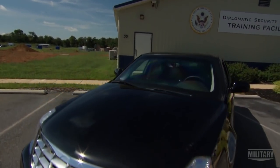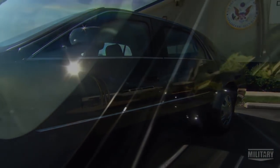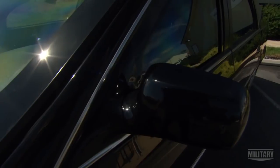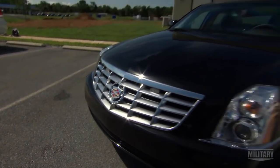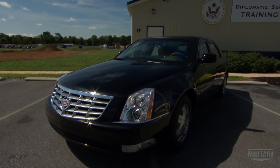Secretary Clinton travels with DS special agents in an armored car. Often it's a highly modified Cadillac that's bulletproof and blast resistant. The full extent of the vehicle's enhancements, including its advanced suspension and increased horsepower, are classified.